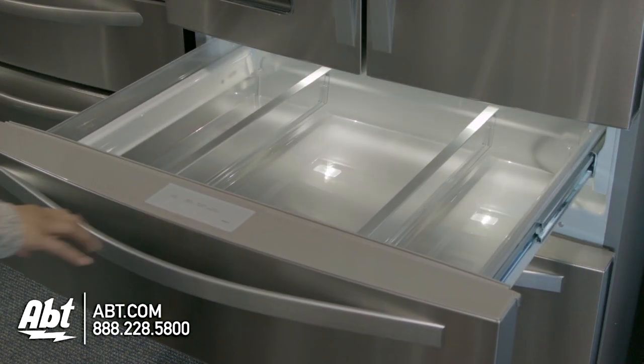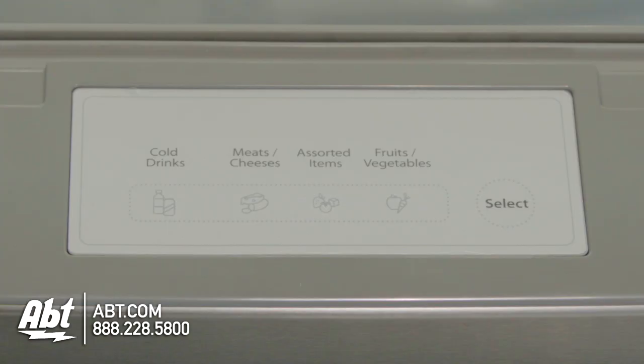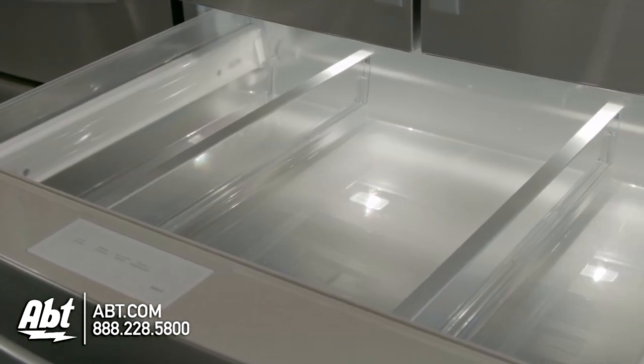The fresh door full extension refrigerator drawer has separate temperature controls and two divider bars.